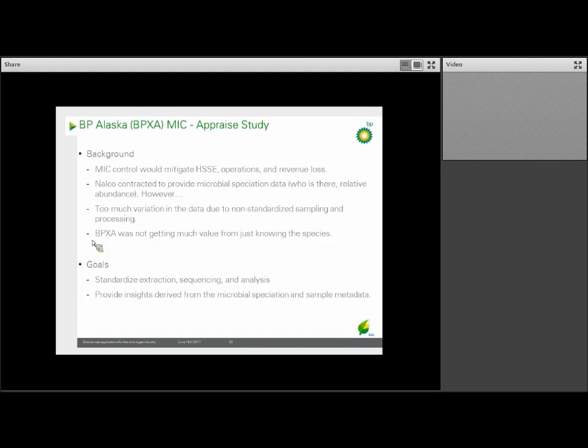The crew in Alaska worked with one of the service providers, a company called Nalco, who was contracted to do the microbial speciation data — the data of which microbes were present and how many were present. However, there ended up being too much variation in the data because they did not use standardized sampling nor consistent processing of those samples. Just knowing the microorganisms present was not really enough to help make any recommendations or changes to their current operations.